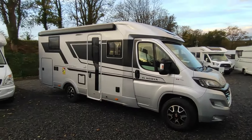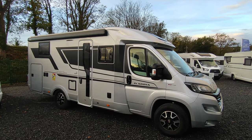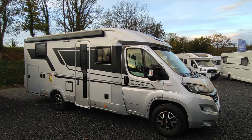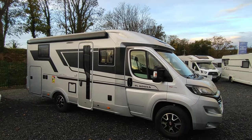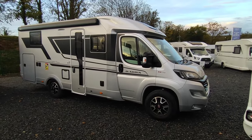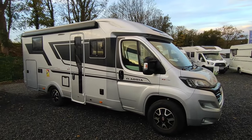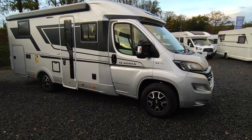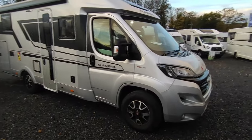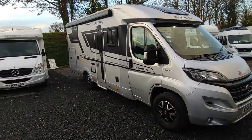Hi, this is Highbridge Motorhomes Devon Branch, and on this superb 5th of November fireworks night we are doing a very quick video between the rain on this absolutely explosively good, shall we say, 2021 Adria Compact Supreme DL.